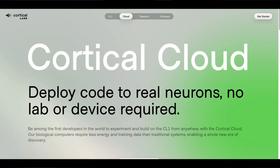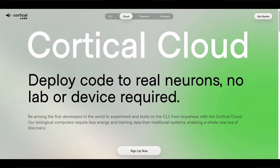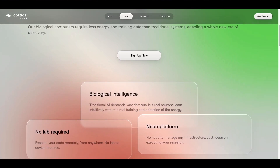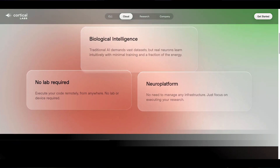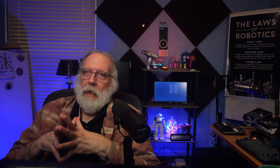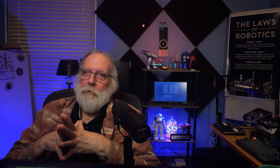If you don't have a lab, Cortical Labs now offers a cortical cloud called Wetware as a Service. You can write code, send it to their neurons, and get feedback in real time — accessing biological computing without owning or maintaining the machine. If you want your own neural platform, Cortical Labs sells one and is taking orders now, available sometime in the second half of 2025. It requires about 900 watts of power, is sold in clusters of four, and is priced at $35,000 US per unit.